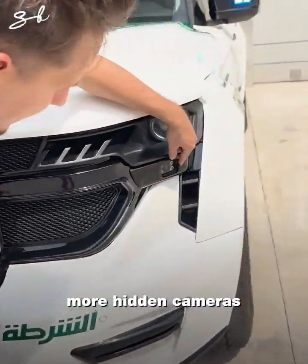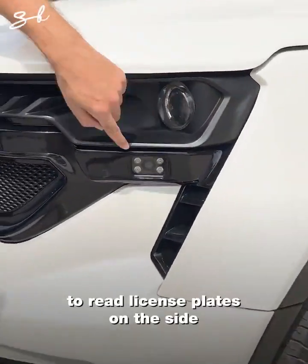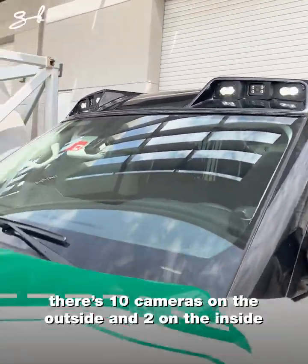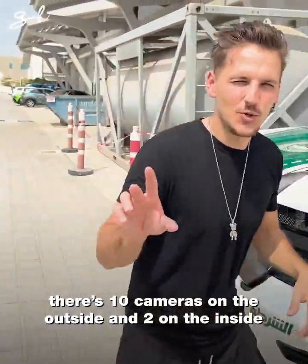More hidden cameras to read license plates on the side. You've got more on the roof rack up there. There are ten cameras on the outside and two cameras on the inside.